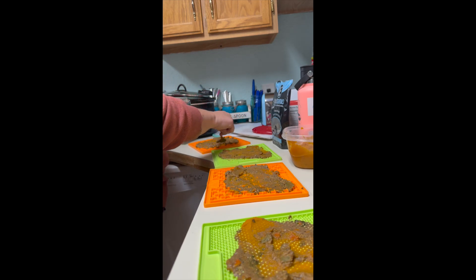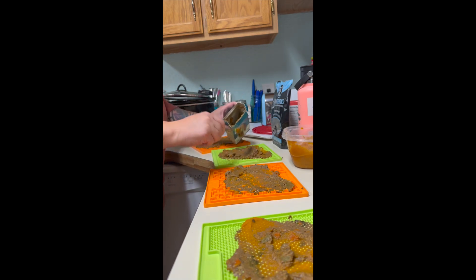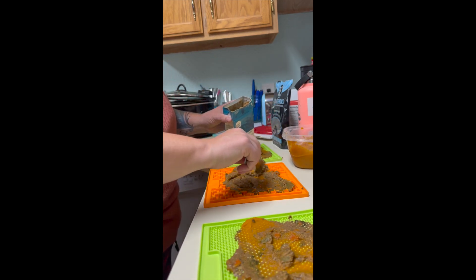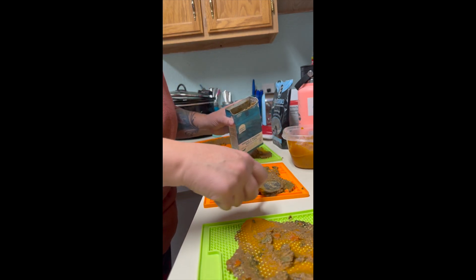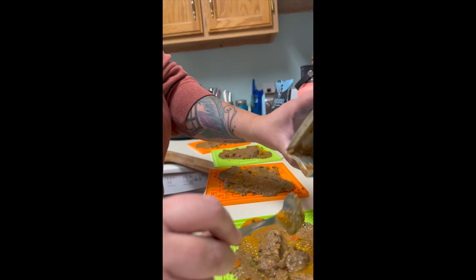There are also licking mat tufts, which, as they sound, are a little bit tougher and they stand up to dogs being a little harsher on them. I'm just trying to kind of split this up between everybody — I know you're hungry, Nargles.